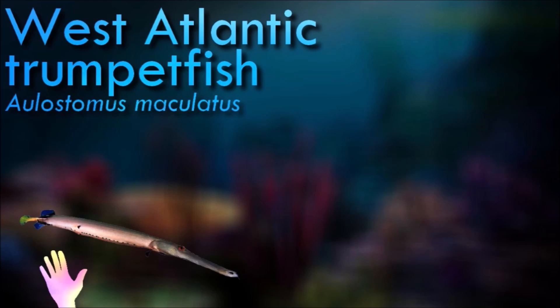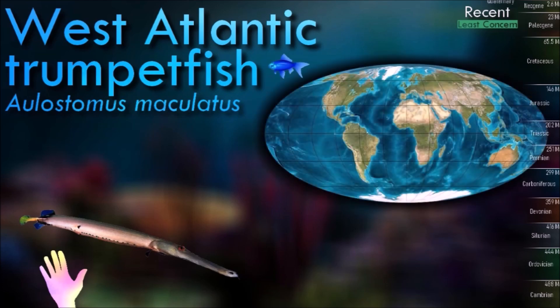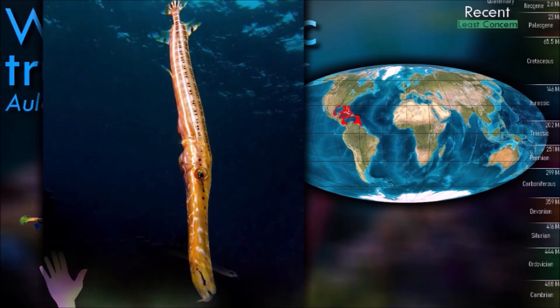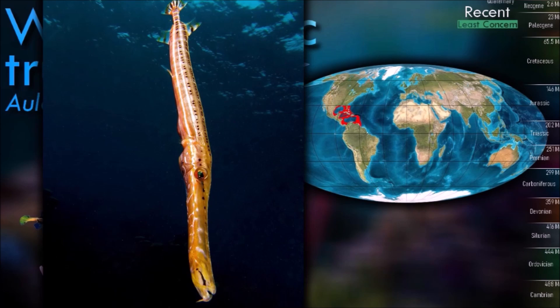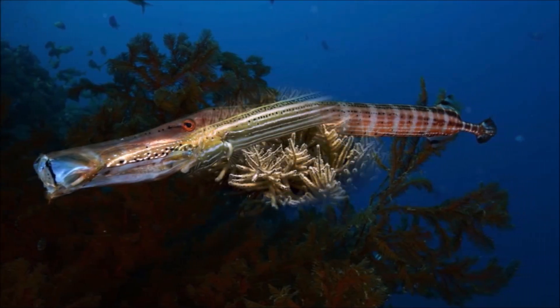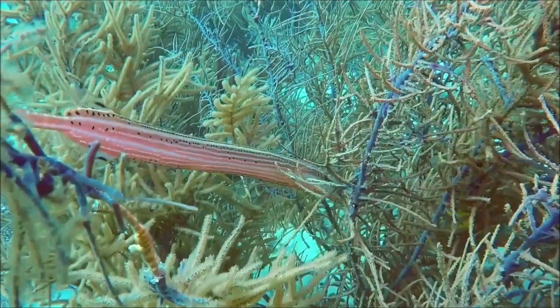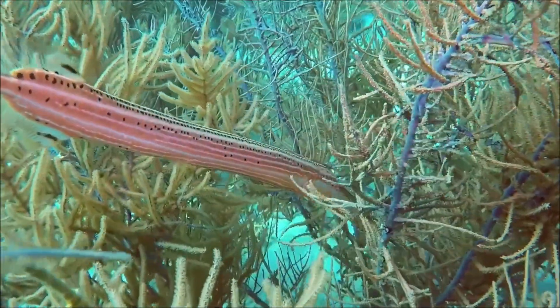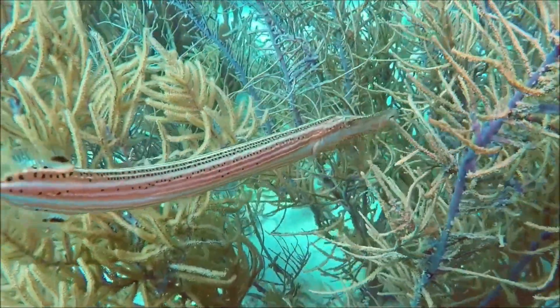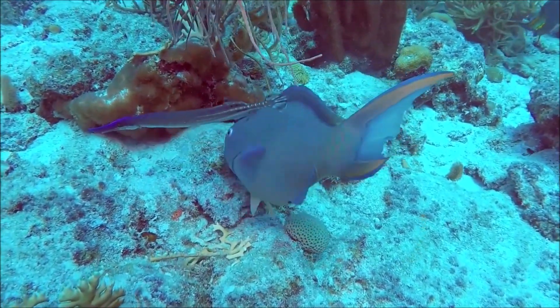West Atlantic trumpetfish is closely related to cornetfish. This species can be a bit more than 90 cm long and has a greatly elongated and compressed body, with a compressed head and small jaws at the front end of their long, tubular snouts. It is a largely piscivorous ambush predator, known to hide among shoals of large herbivorous fish and shadow them until it is close enough to strike. It will also hang vertically among gorgonians or drift with the current, capturing any prey that swims underneath it.